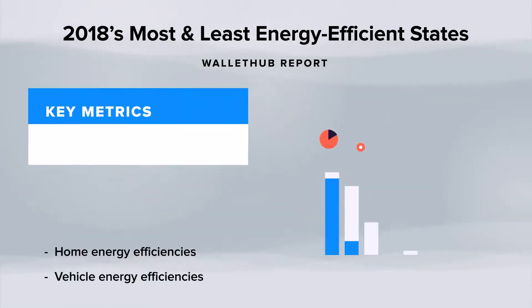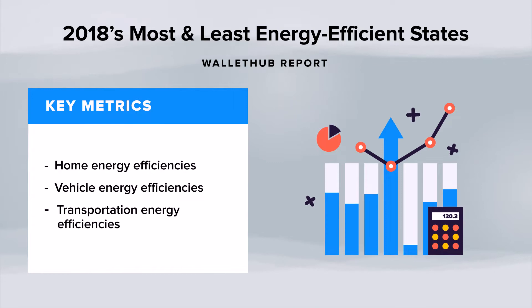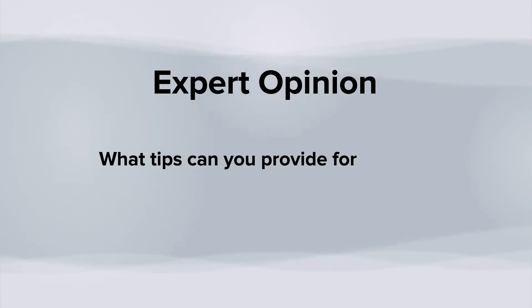The study was based on three metrics, including home, vehicle, and transportation energy efficiencies. We sat down with energy experts to see how people can have an energy-efficient home on a budget.